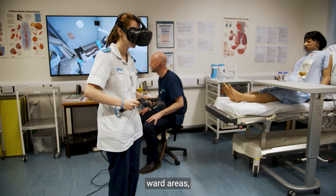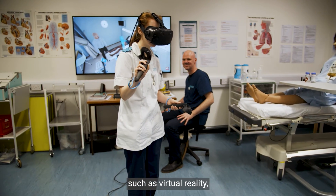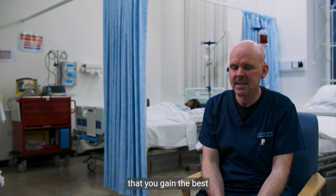Within these simulation ward areas we also use the latest technology, such as virtual reality, to enhance your learning experience. Our priority here at the University of Birmingham is to ensure that you gain the best clinical skills and simulation experiences.